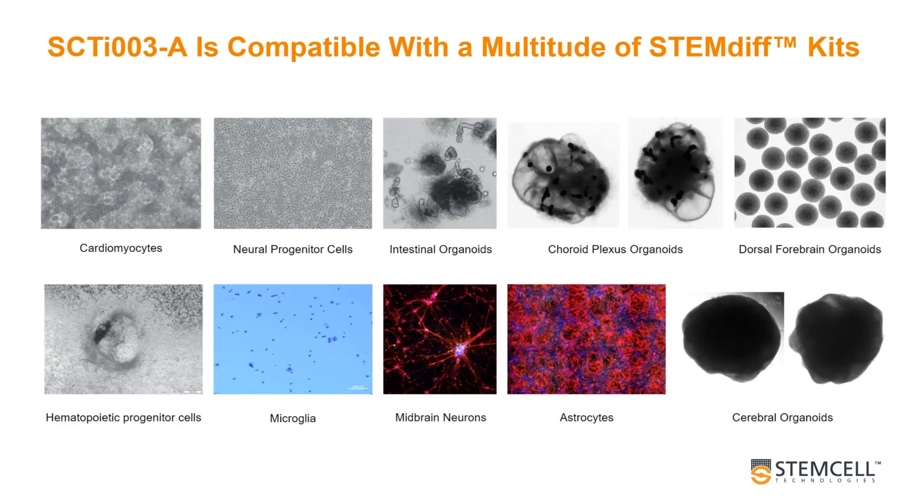Despite focusing largely on QC in this presentation, a large amount of the work that went into commercializing the cell line was to demonstrate its compatibility with a number of differentiation protocols. We've successfully differentiated this line into cell types of all three embryonic germ layers, as well as 16 other cell types, including neurons, cardiomyocytes, and microglia, and organoids including intestinal, cerebral, and brain region-specific organoids — all performed using our STEMdiff kits.